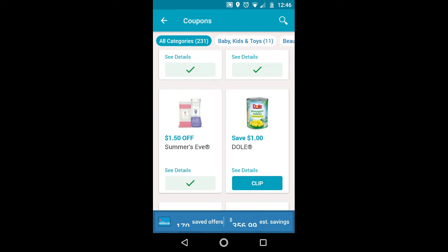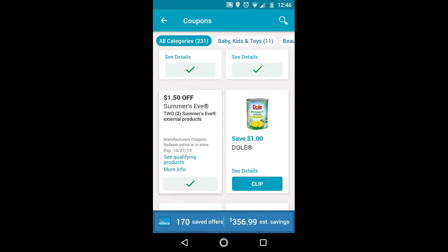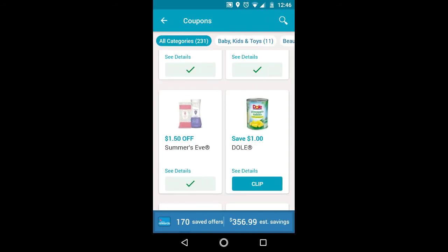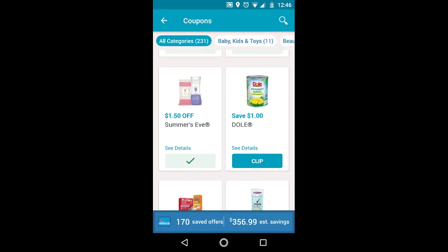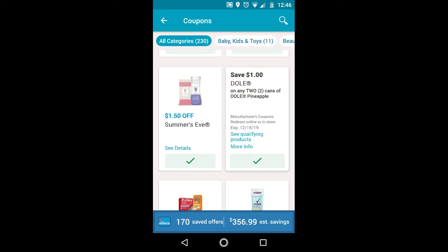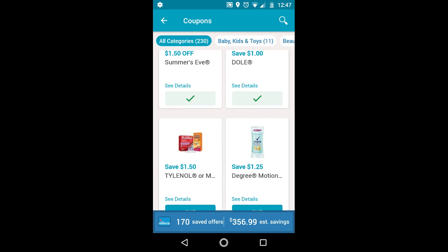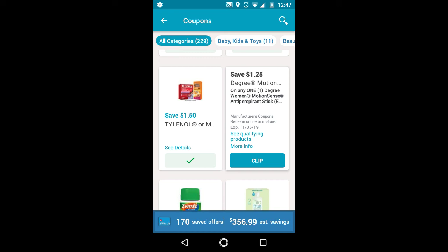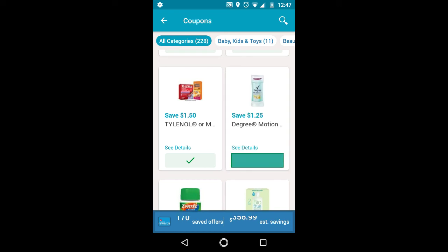There's $1.50 off two Summer's Eve products — make sure to have that clipped. And $1 off Dove — you have to get two of the cans of pineapples. Depending on the Dove product you get, I think the juice is included in Fetch, so make sure to check that out. The Tylenol, I'll clip that. The Degree Motion Sense — I think this is also for the women, for the antiperspirant stick. The other one was for the spray. I'll have that clipped as well.